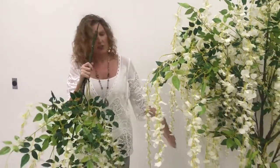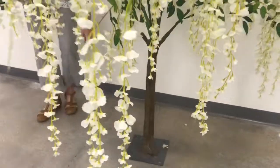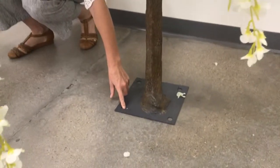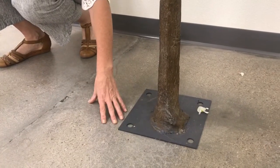The base is pretty stable, so it doesn't need any extra contraptions. Although if you'd like, you could drill this into the ground. The base plate has four holes that you could use to drill it into the ground if it was a permanent installation.